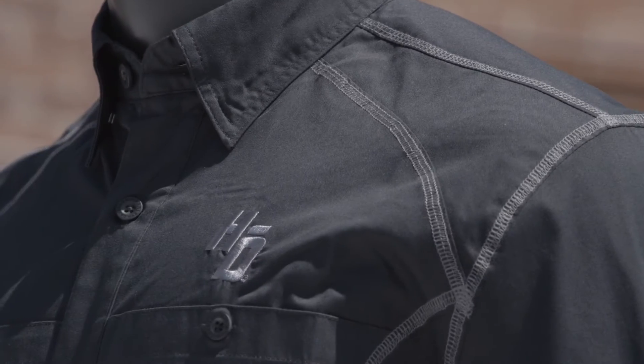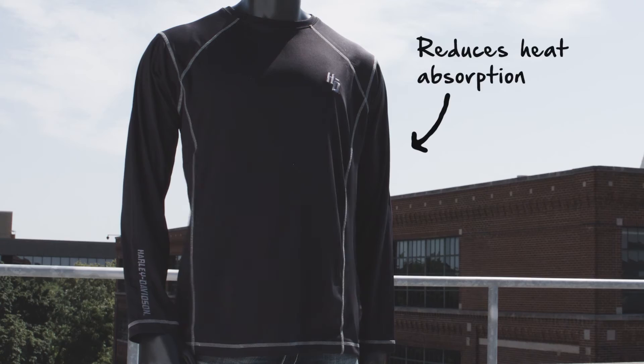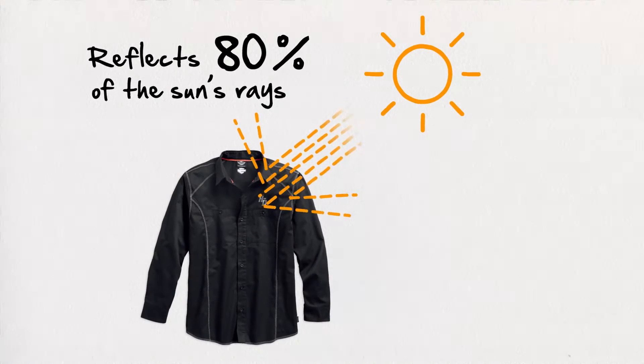As you know, light-colored fabrics naturally reflect sunlight, while dark fabrics absorb 90% of both heat and light. Dark fabrics with Cold Black Technology reduce this absorption and reflect up to 80% of the sun's rays.